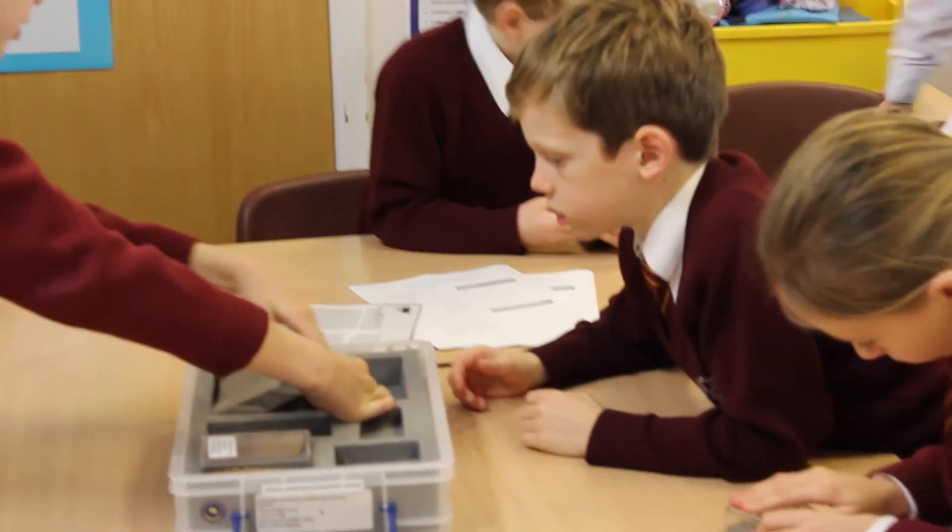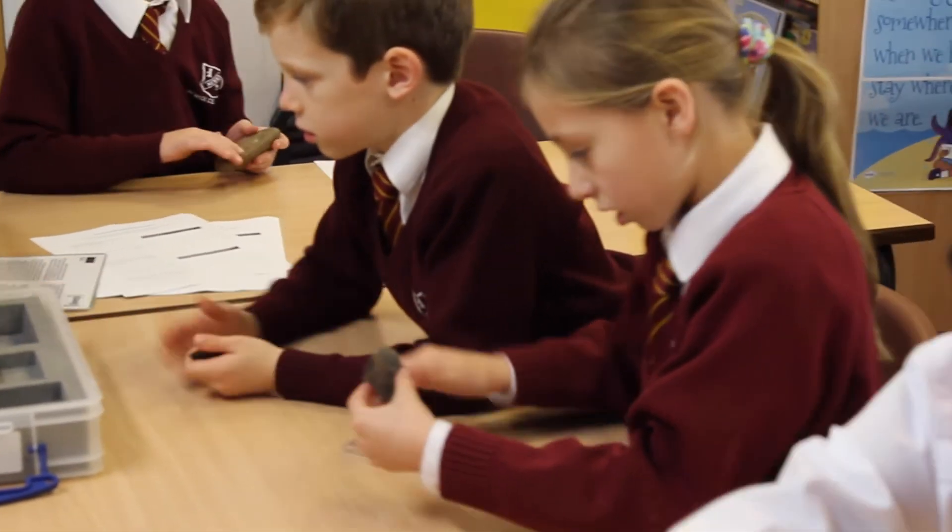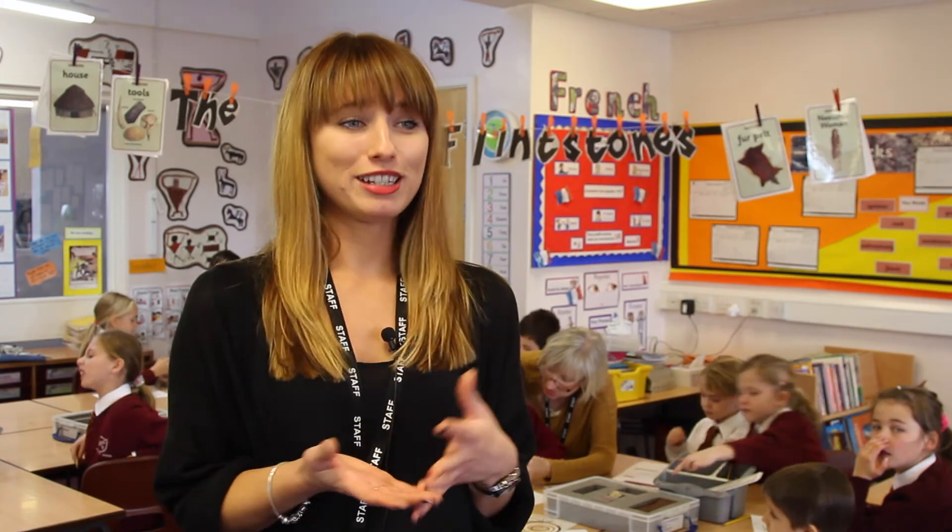These boxes are a really useful resource for helping the children engage with the Stone Age topic. Being able to touch and smell and explore the objects is exciting and really interesting, especially because they're all from Sussex.